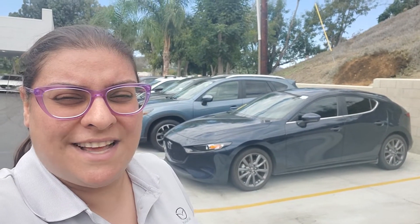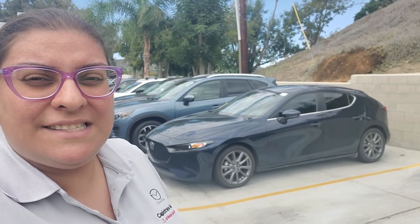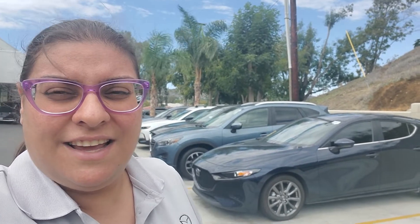Hello Ani, Farooz from Capital Mazda. It was nice talking to you. Here's the car right behind me — it is still getting reconditioned, but I can show you the car real quick. Here are the two keys for it, and let's take a look.